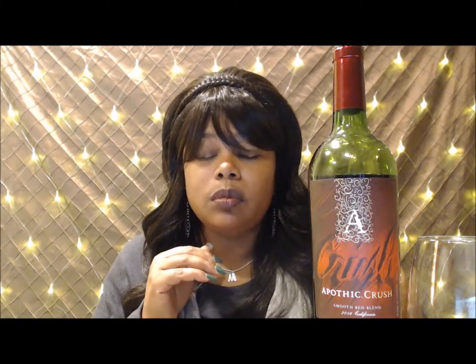Thank you so much for watching, honeybees. I hope that I've opened your eyes a little bit more to the Apothic brands, how to pick out a red wine, and how to marry your palate with a good red wine and open up the experience. Okay, honeybees — until next time, I'll holla.